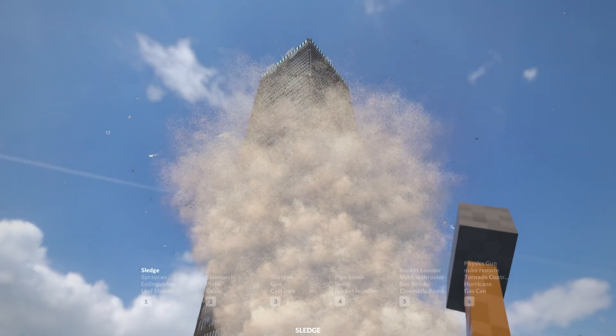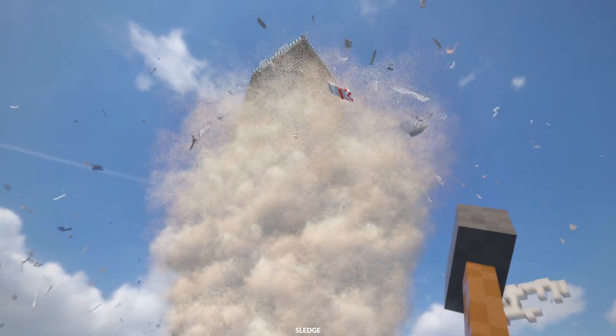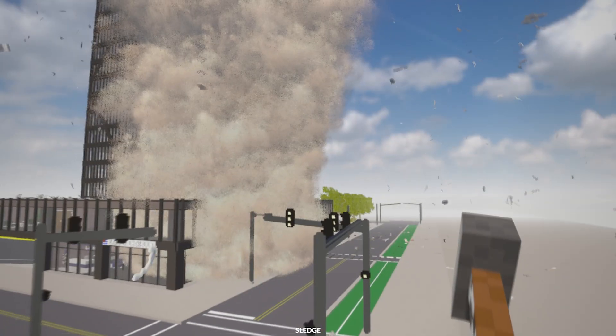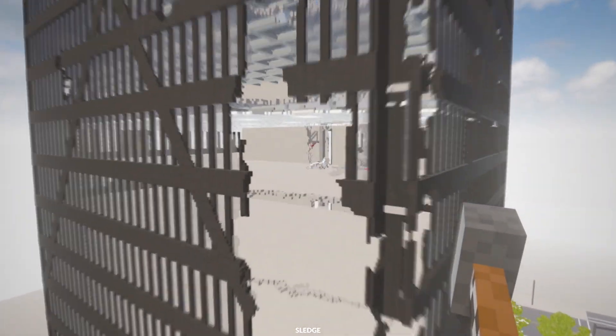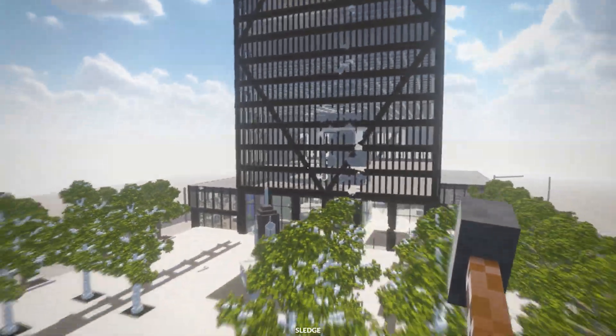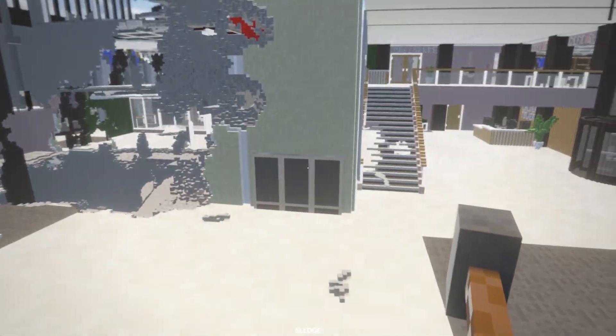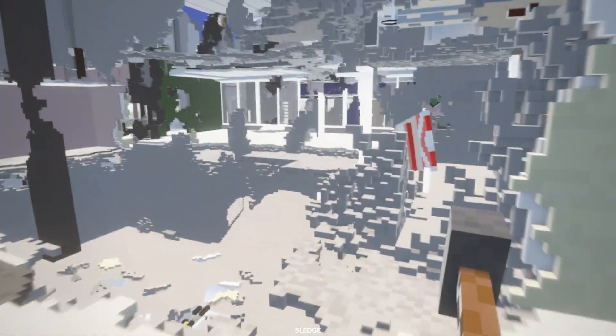Now we're starting to have debris rain down. Oh my gosh, there's a fire door raining down — where did that come from? We got a giant chunk ripped out of the building — oh, I see where those fire doors came from. Holy cow. Surprisingly, the tornado didn't do anything on the outside here, but as soon as it entered the building, it just decimated it.